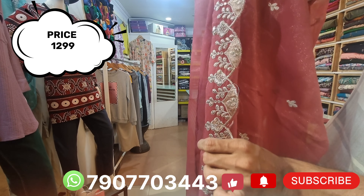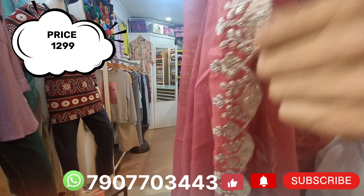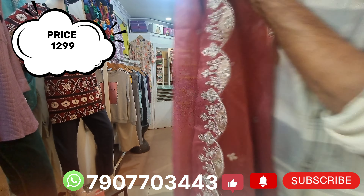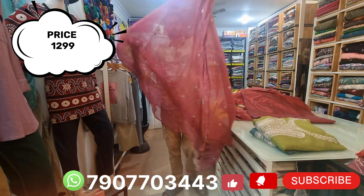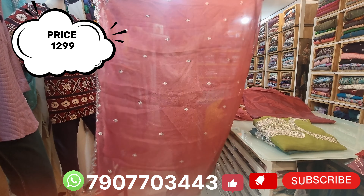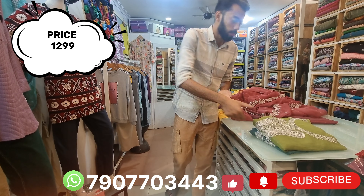It looks like a super scarab and has a nice quality design. It's $5.99 for the product.